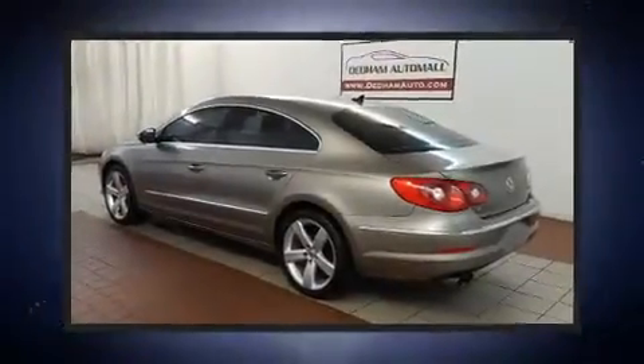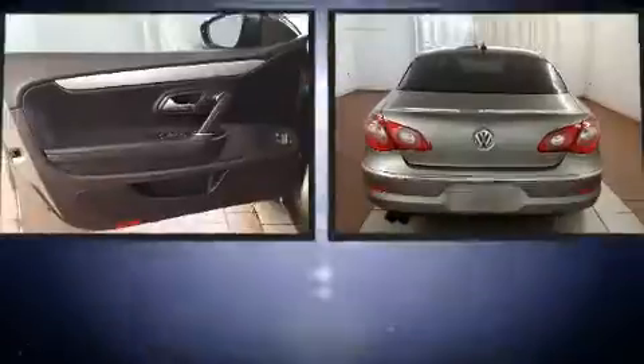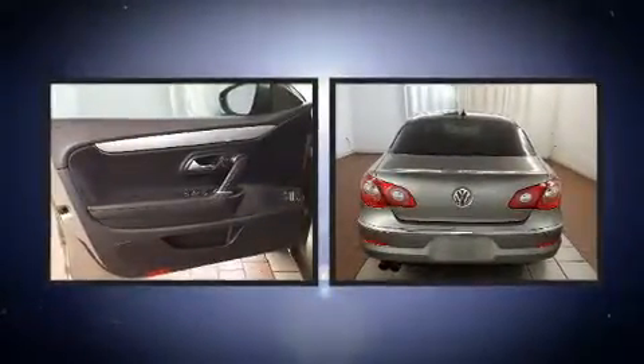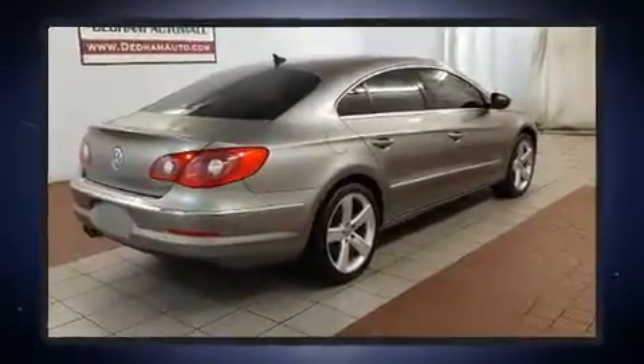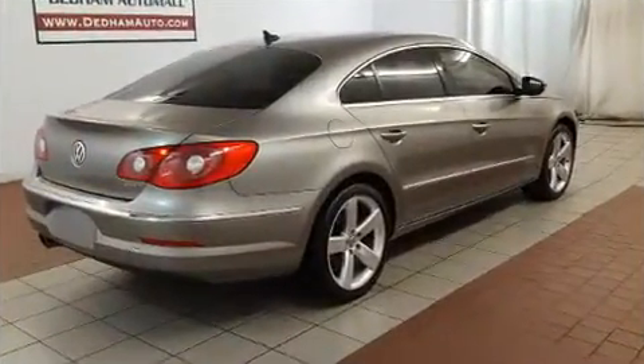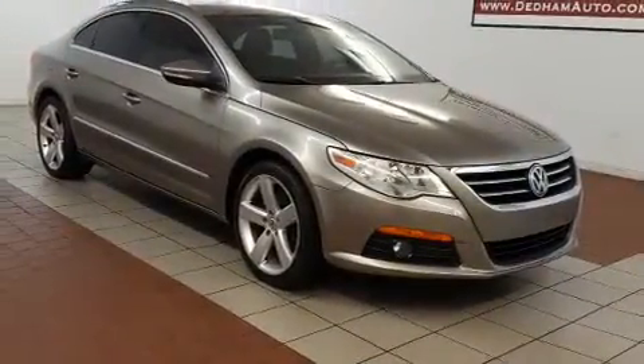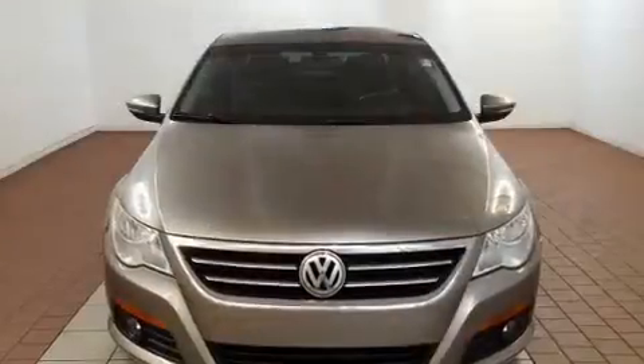The 2011 Volkswagen CC — this four-door, four-passenger sedan still has fewer than 60,000 miles. Under the hood you'll find a four-cylinder engine with more than 200 horsepower, and for added security, dynamic stability control supplements the drivetrain. Turbocharger technology provides forced air induction.